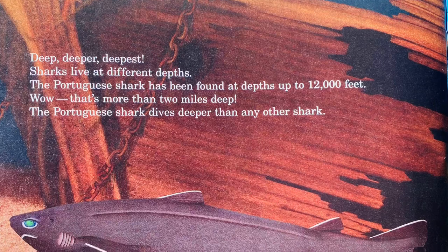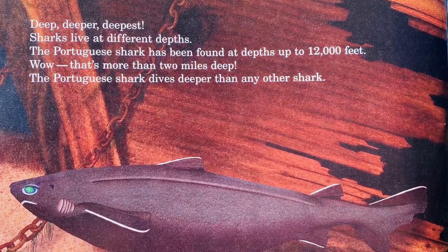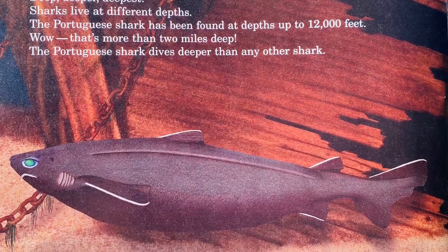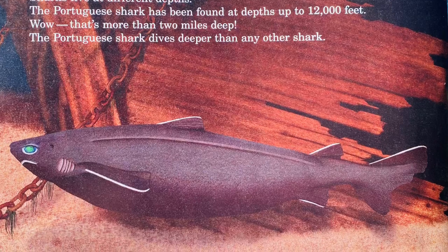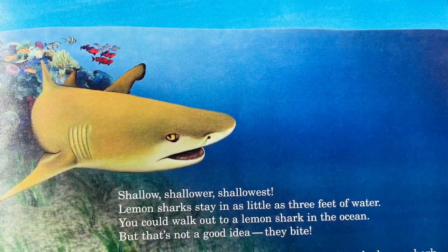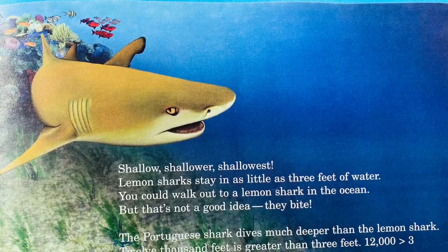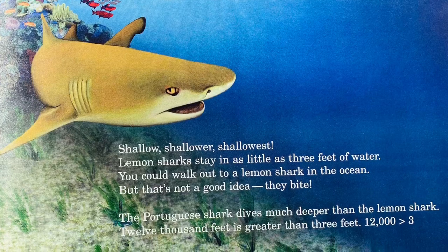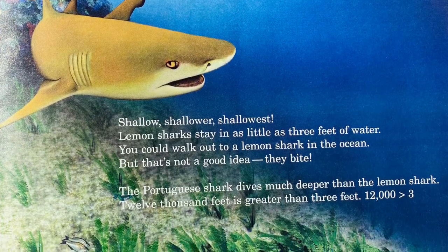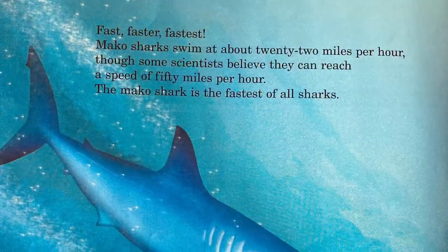Sharks live at different depths. The Portuguese shark has been found at depths up to 12,000 feet — that's more than 2 miles deep! The Portuguese shark dives deeper than any other shark. Lemon sharks stay in as little as 3 feet of water. You could walk out to a lemon shark in the ocean, but that's not a good idea — they bite. The Portuguese shark dives much deeper than a lemon shark: 12,000 feet is greater than 3 feet.